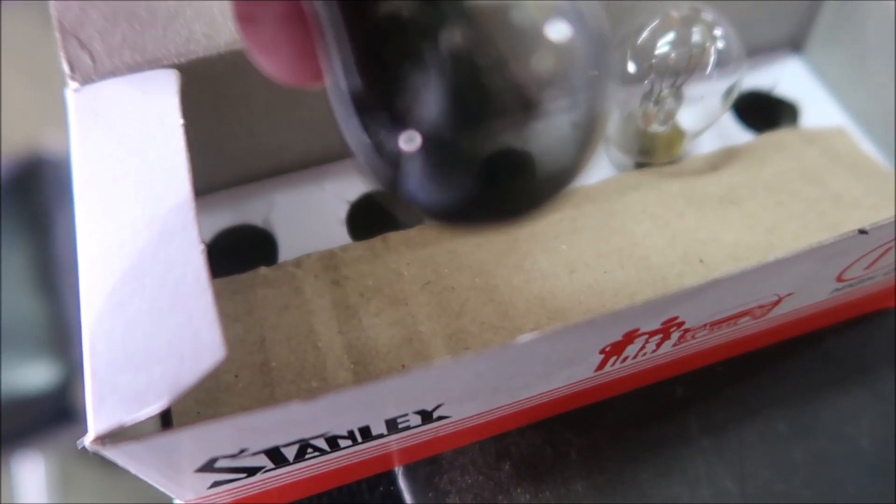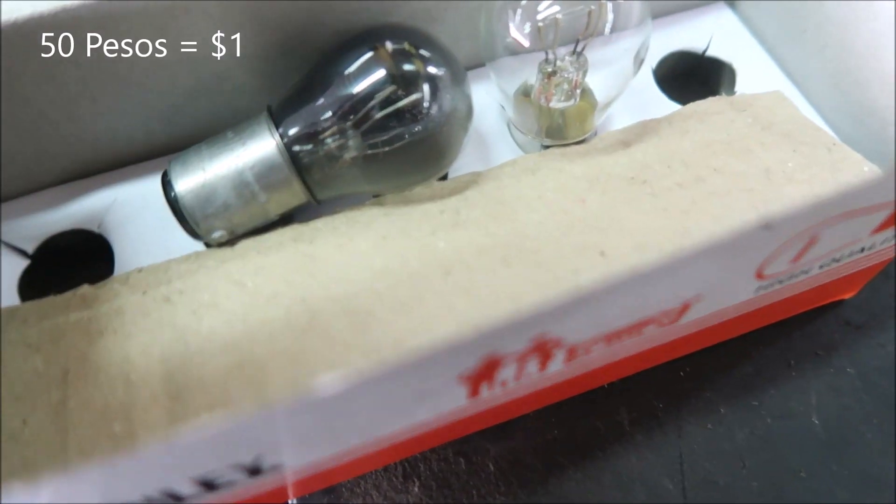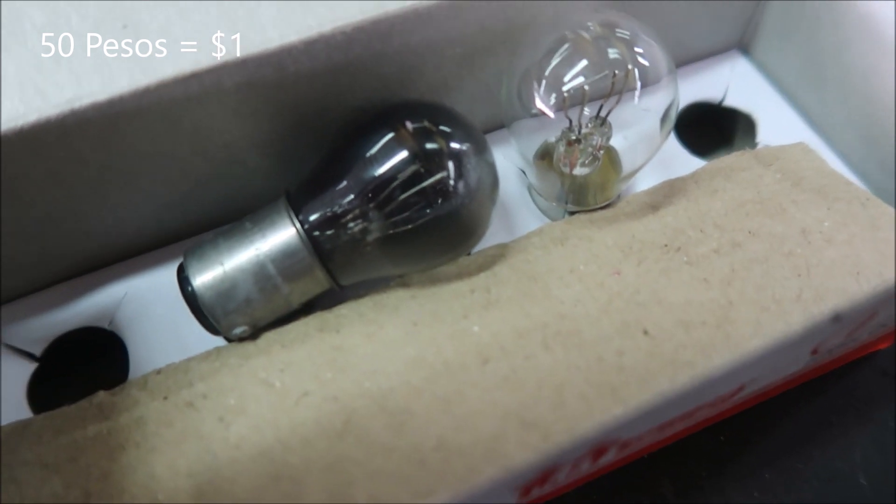The rear tail light burned out. Got a new one — 50 pesos. Looks like I got the last one.